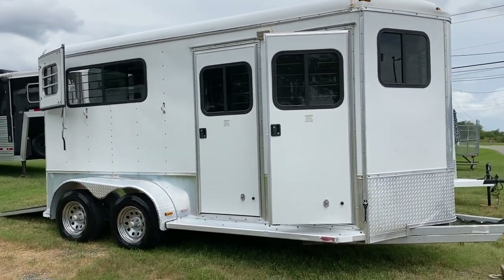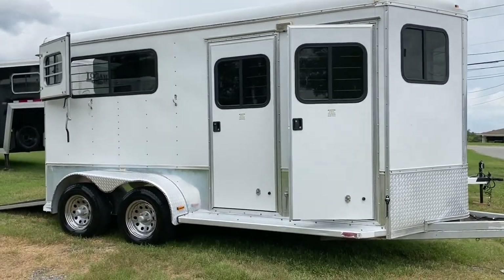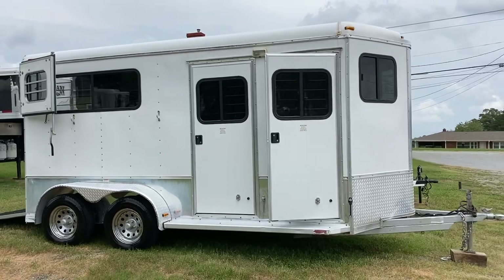2010 Homesteader, two horse straight load bumper pull. Carolina Trailer Sales, carolinatrailersales.com.